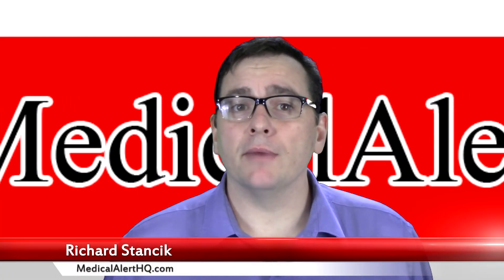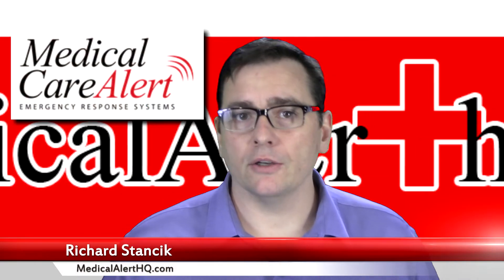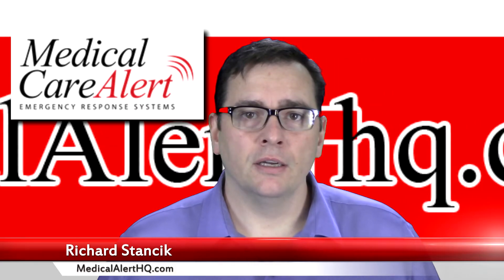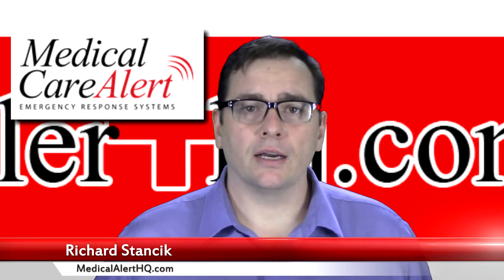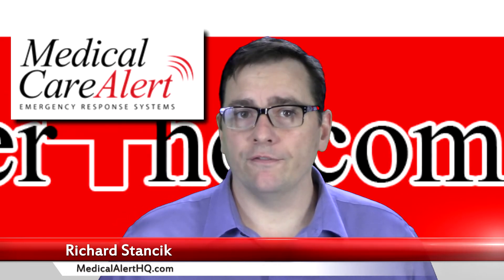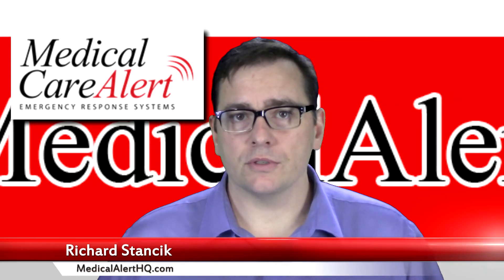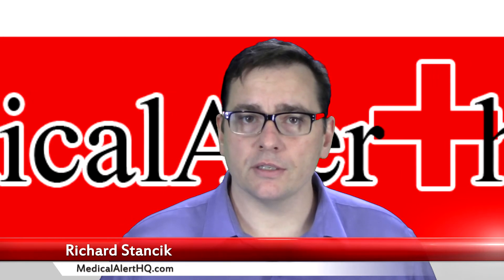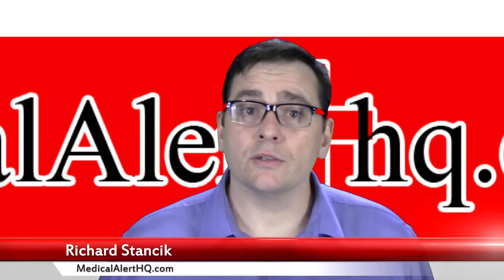Hi, I'm Richard Stancic with MedicalAlertHQ.com, and in this video we're going to take a look at products from Medical Care Alert. We'll see what products and services they have to offer. Before we do, I want to mention that MedicalAlertHQ.com is an affiliate website, and that means that when you use our link to purchase one of their products or services, we do get a small commission. So thank you in advance — I just want to let you know that's the situation.